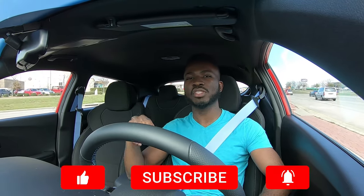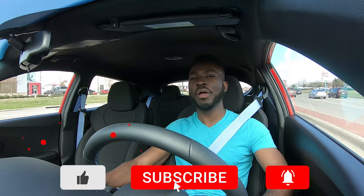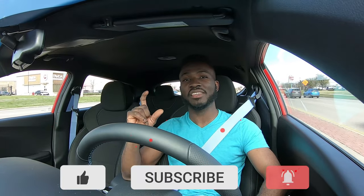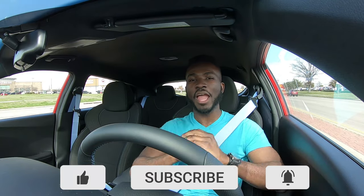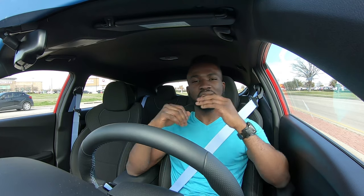If you stayed to the end of this video, I appreciate your time. Please consider subscribing, leave a like, and comment down below to let me know what you think of the Veloster N for 2020. Put on the bell icon so you'll be notified when I upload a new video — I upload weekly. As always, I'll see you guys next time in a different video. Peace out and stay driven.